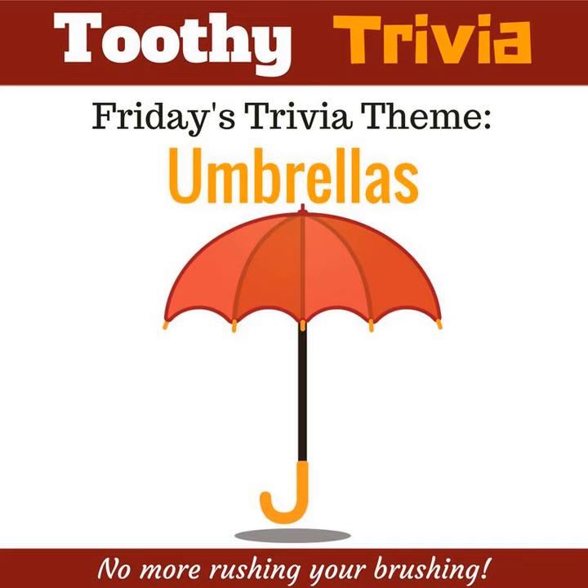Welcome to the evening episode of Toothy Trivia. I'm your host, Emma, and I hope you had an awesome day. Go ahead and get your toothbrush ready. Now it's time to make brushing your teeth for two minutes fun and easy. Are you ready? Let's go!